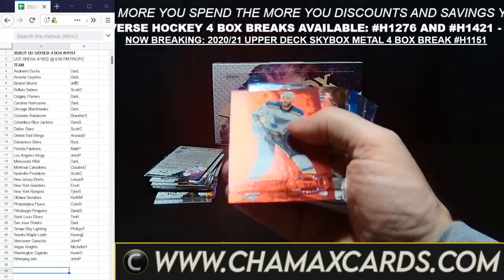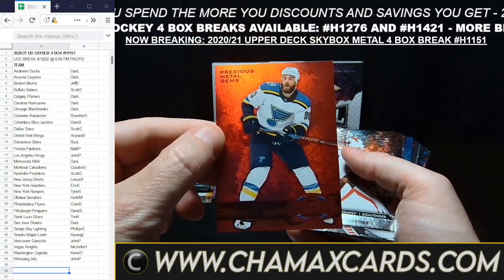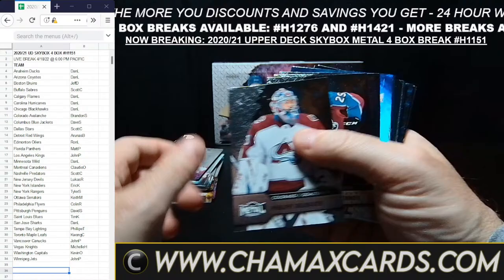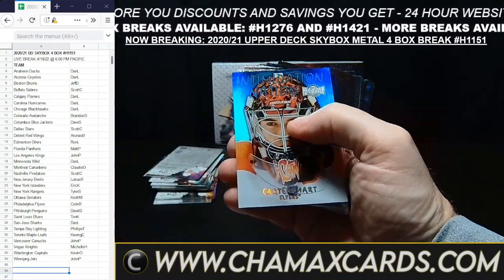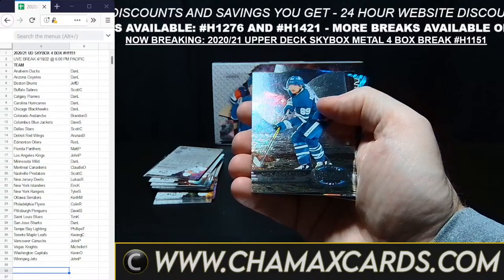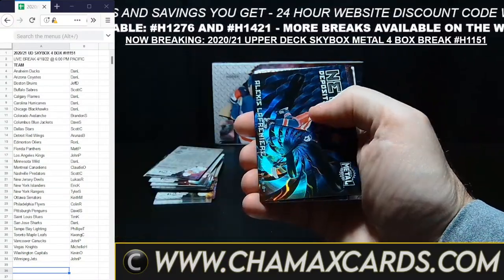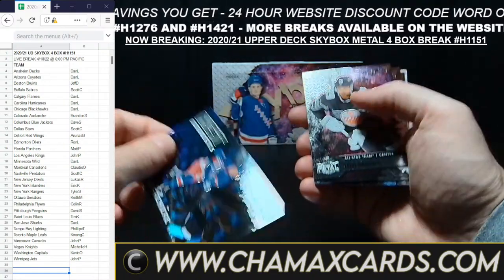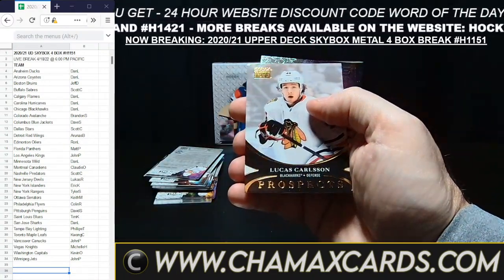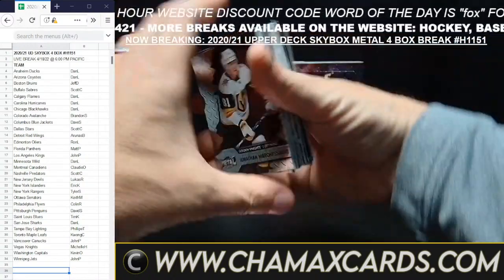Looks like a PMG coming up — indeed it is. Ryan O'Reilly, 28 out of 100 for St. Louis, going to Tim K. Carter Hart for the Flyers. More rookies and All-Stars. Nick Robertson for Toronto. Lafreniere for the Rangers — going up to Tyler. Lucas Carlsson for Chicago.